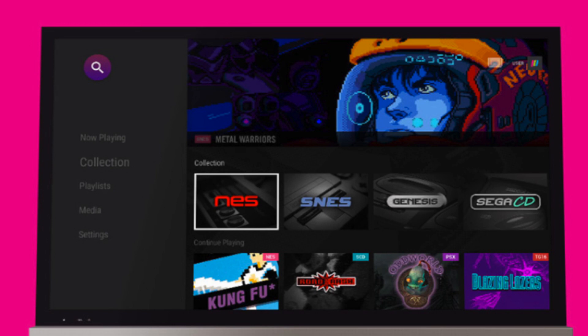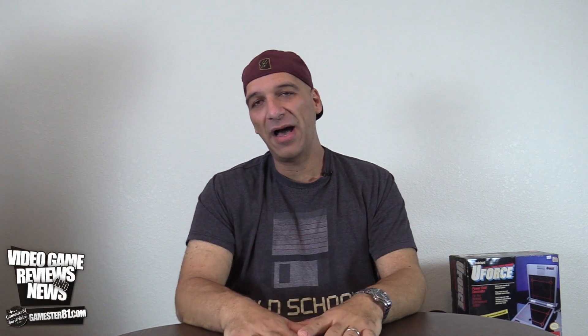Now this isn't like a ROM dumping machine like the RetroN 5 — this will actually read it off the cart. And what's cool, there's a really cool interface. You can do Twitch streaming through this thing, you can share it to your social media. So they're taking elements of modern gaming and applying them to retro gaming. It's all in HD, which is fantastic.